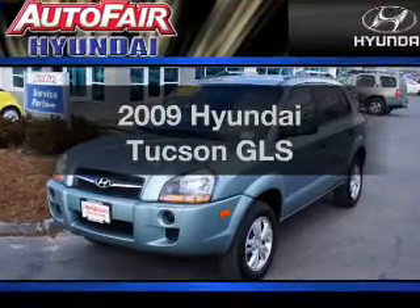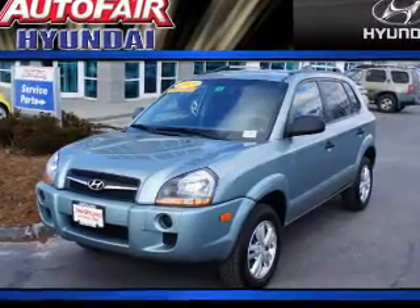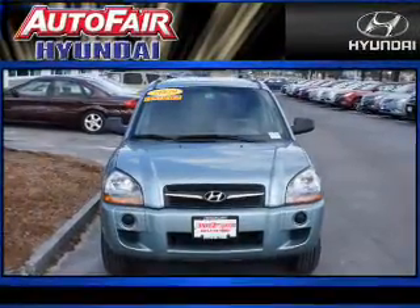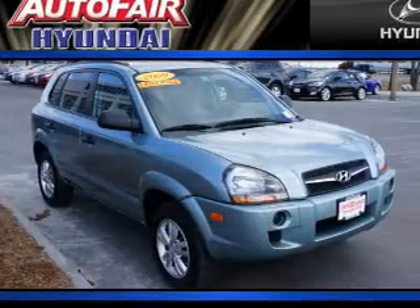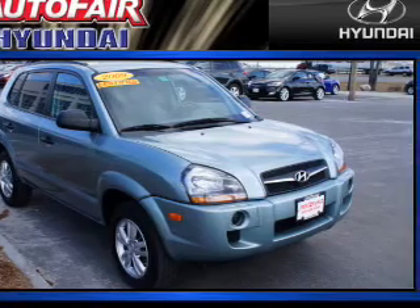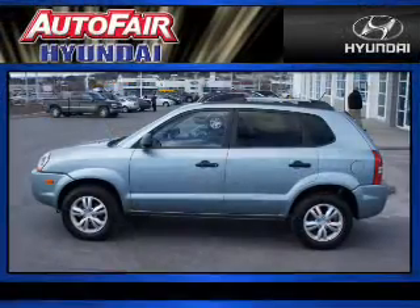Get noticed in this 2009 Hyundai Tucson. Travel the roads in style and comfort in this great vehicle. With an efficient four-cylinder engine driven by an automatic transmission, the anti-lock braking system will help deliver you safely to your destination.